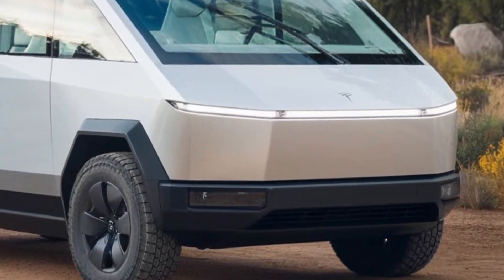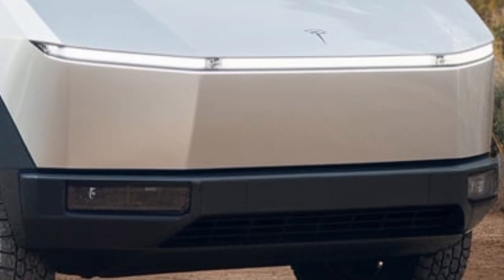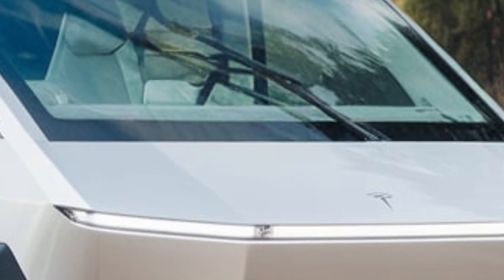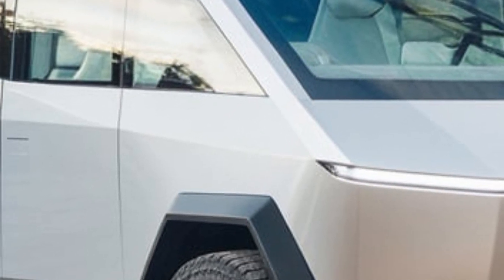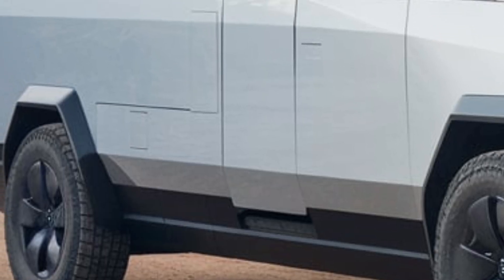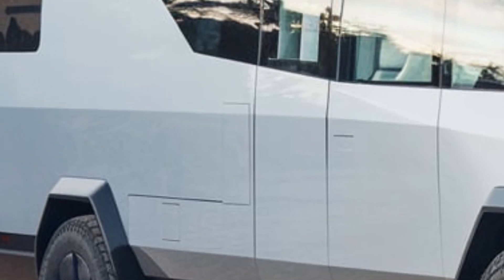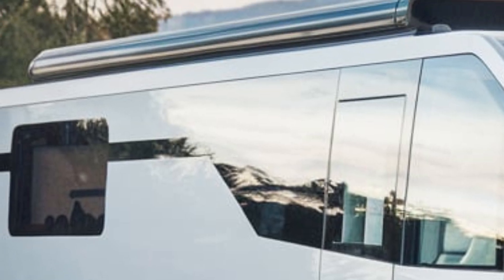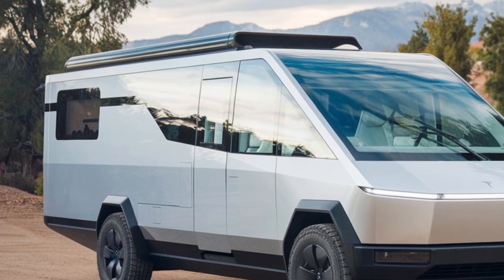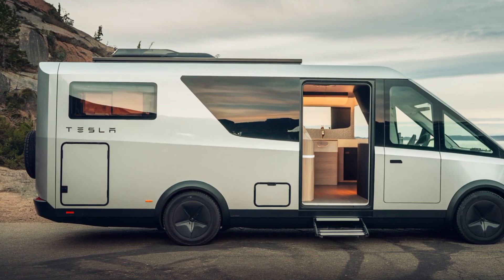Imagine a world where sustainable travel meets unparalleled luxury and innovation. Enter the 2025 Tesla Cyberhome, a revolutionary motorhome redefining the future of mobile living. Today, we'll take you on an in-depth journey exploring its cutting-edge interior, futuristic exterior design, groundbreaking performance, and its price tag. Let's dive right in.